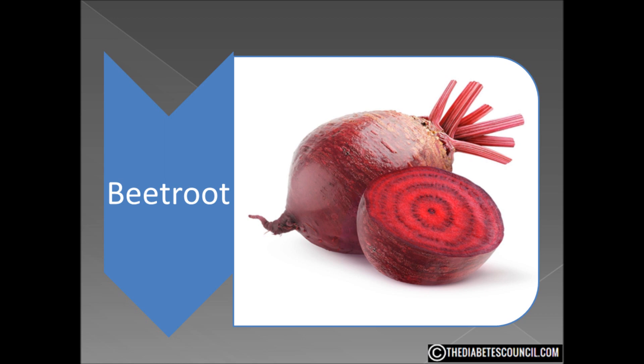Beets contain ALA, alpha-lipoic acid, a very powerful antioxidant which has been shown to lower blood glucose levels, increase insulin sensitivity, and prevent oxidative stress-induced changes in patients with diabetes. A 2011 study at the University of British Columbia concluded that specifically in diabetes, ALA prevents beta cell destruction, enhances glucose uptake, and its antioxidant effects may be particularly useful in slowing the development of diabetic complications such as diabetic retinopathy.